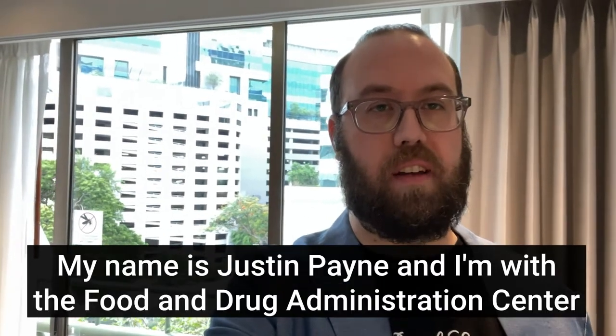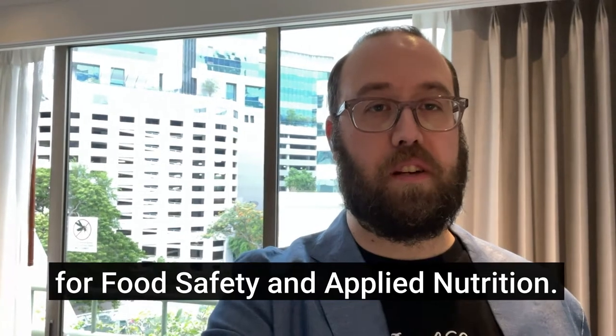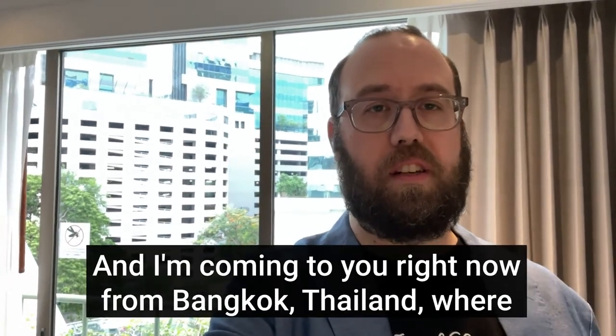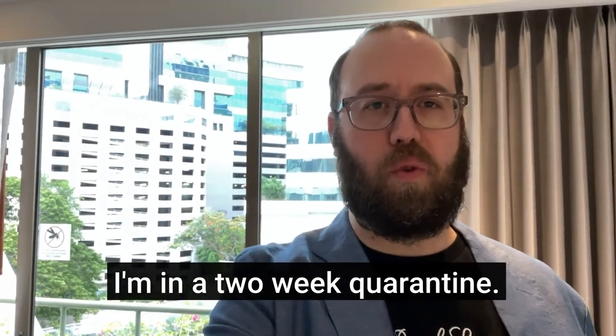Hi everybody. My name is Justin Payne. I'm with the Food and Drug Administration Center for Food Safety and Applied Nutrition. And I'm coming to you right now from Bangkok, Thailand, where I'm in a two-week quarantine.